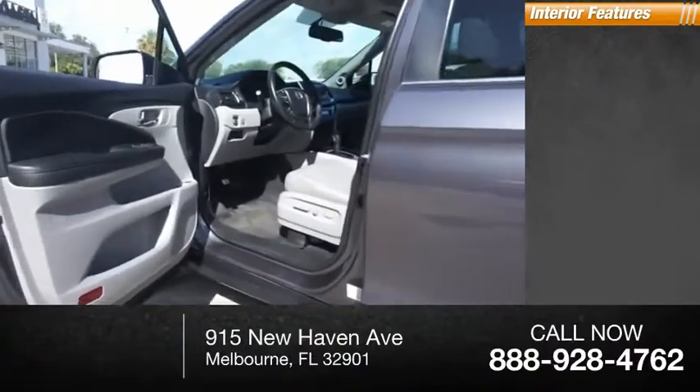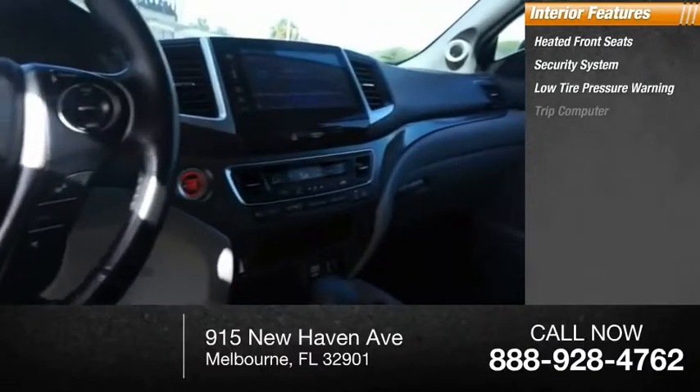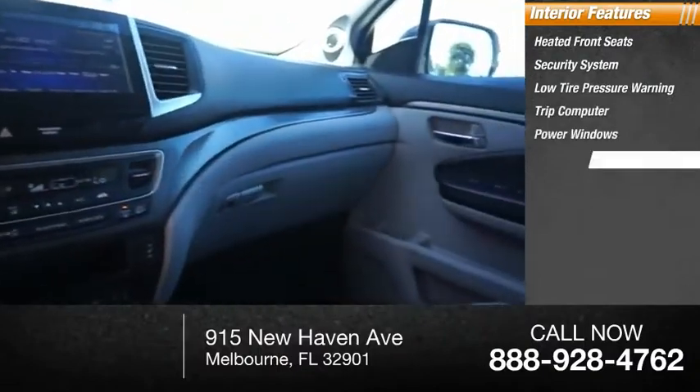Inside you'll find heated front seats, a security system, low tire pressure warning, trip computer, power windows, and power steering.